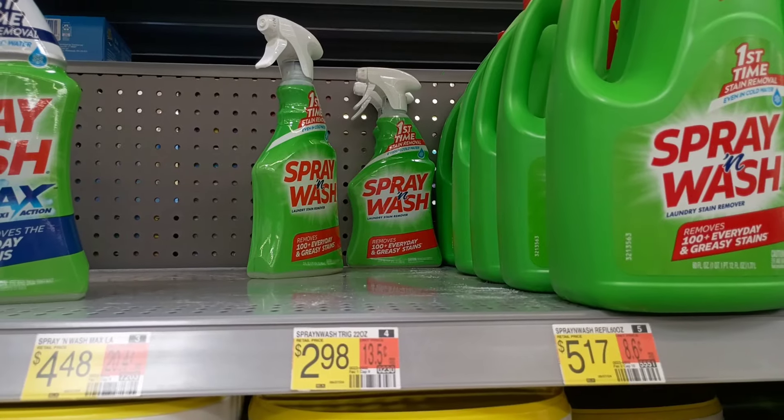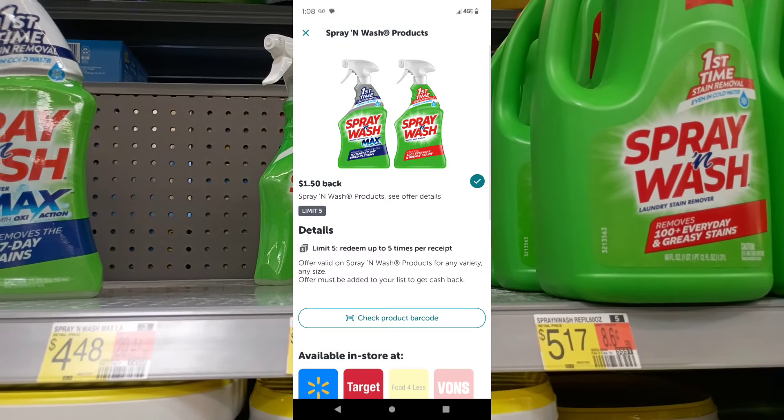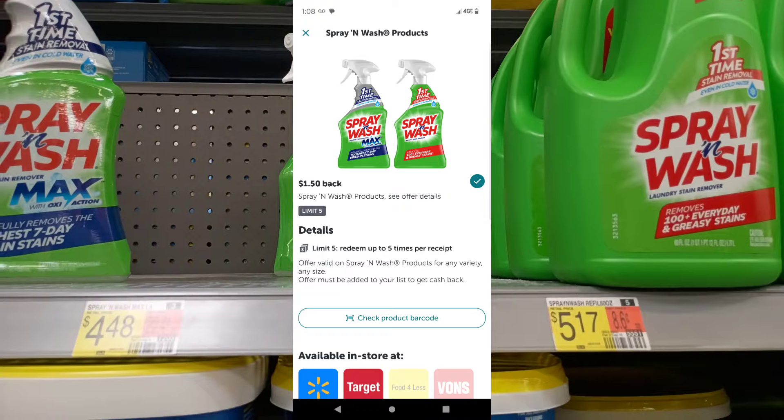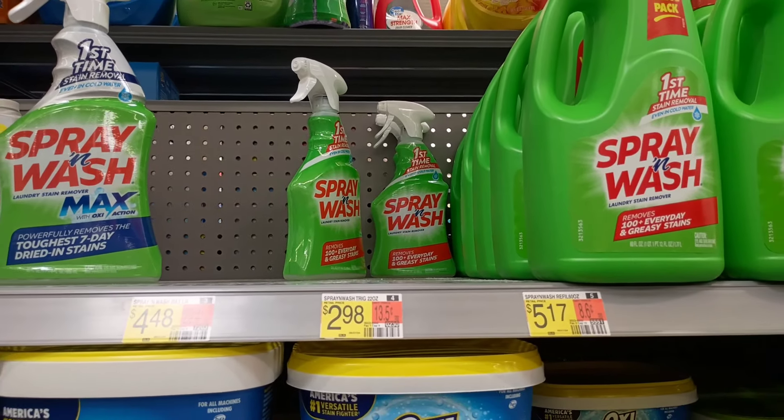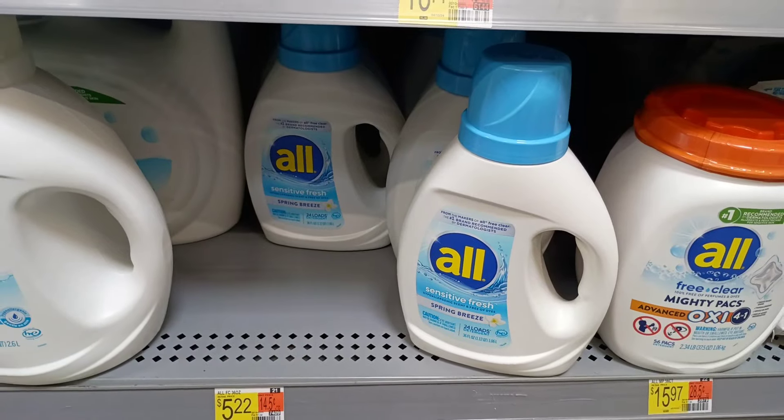I'm going to pick up one of these Spray and Wash, they're $2.98. There's a $1.50 rebate on ibotta, you can do it five times. It'll take about half off, making it around $1.48 after the rebate.